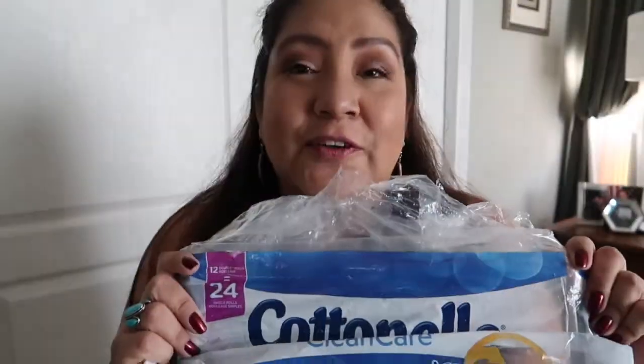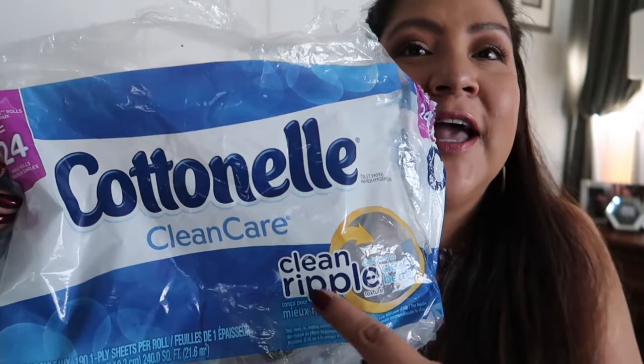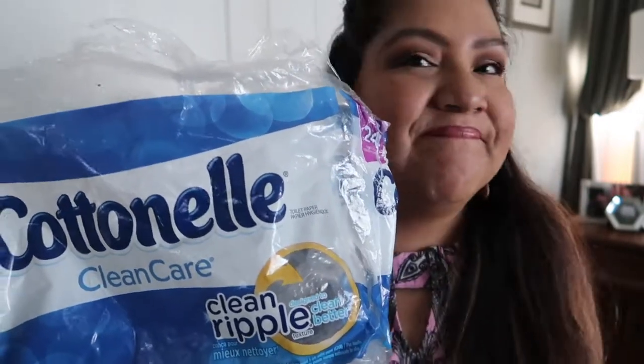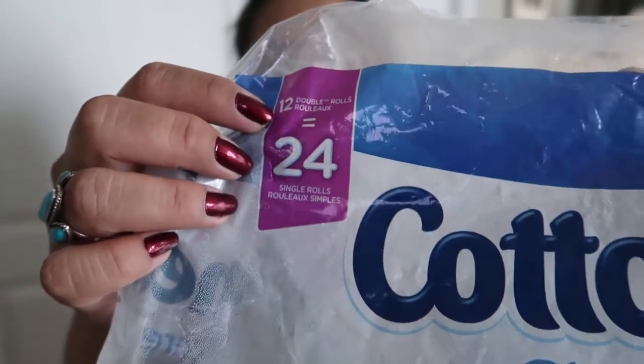Second household product — I can't believe I'm going to be showing you guys this. Yes folks, it's toilet paper. I know you're probably thinking, 'Dee, what?' But toilet paper is not just toilet paper. I bought this one on sale — it's a Cottonelle Clean Clear with the ripple. It was thin, it didn't have much on the rolls, even though it said 12 rolls equals 24 because they're double rolls. I don't think I'll ever get that one ever again.